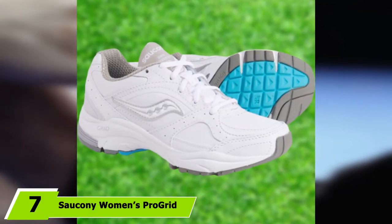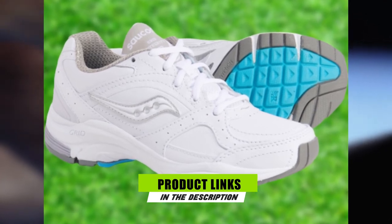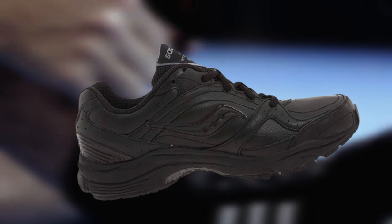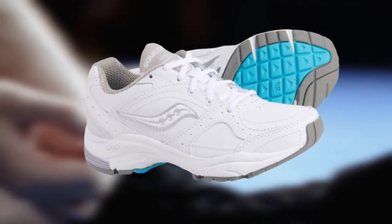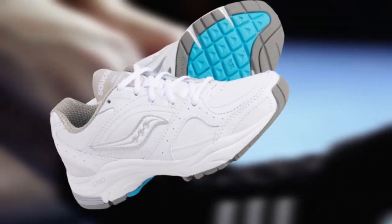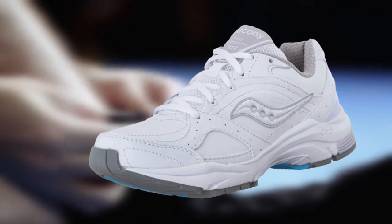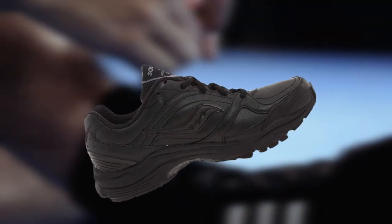Moving on to number 7, the Saucony Women's Pro Grid Integrity ST2 Walking Shoe. Do you desire a good fit in a walking shoe even with wide feet? With its famous forefoot stretch zone, you will get the fitness, durability, and cushioning you desire. The Pro Grid Cushioning System, Compression Molded EVA, and HRC Impact Zone combine to keep your feet comfortable all day long. Neutral walkers enjoy more responsive cushioning because of the level of pronation control built into the shoe. Pro Grid Cushioning with ResponseTek technology absorbs impact and dispels shock while offering a smooth heel-toe transition. The lightweight and flexible non-marking carbon rubber outsole promotes durability, more cushioning, and traction.